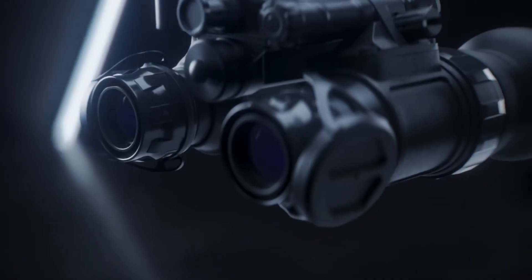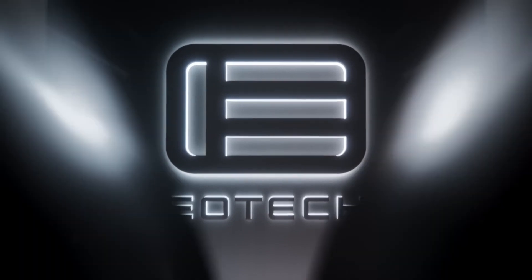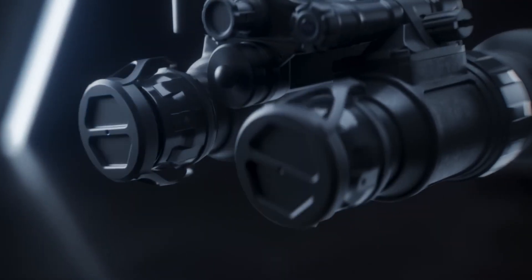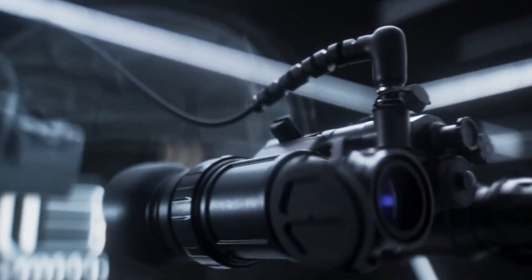The Bino NVW allows for diopter adjustments ranging from plus two to minus six, ensuring users can customize the clarity to their specific vision needs. They are powered by a single AA battery and weigh just 500 grams, ensuring comfort and extended usability during prolonged missions.